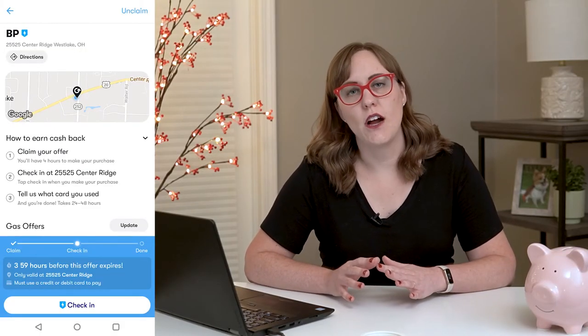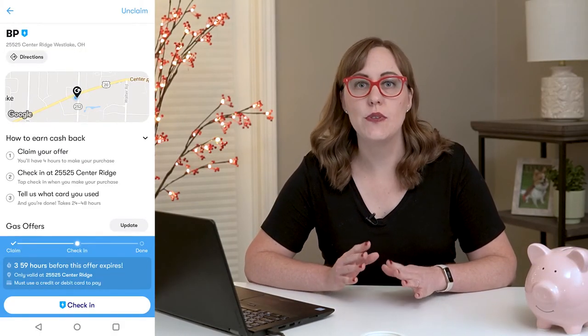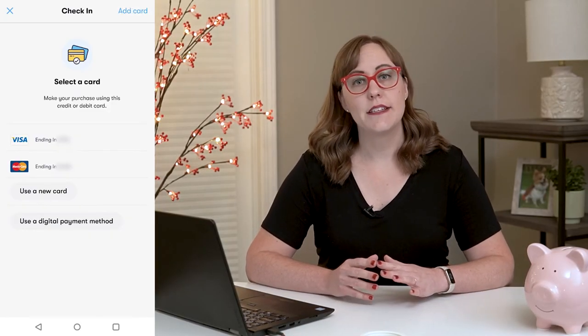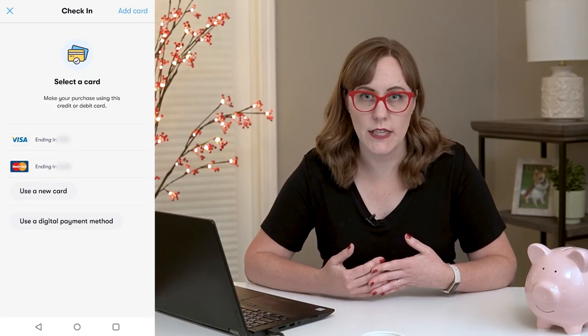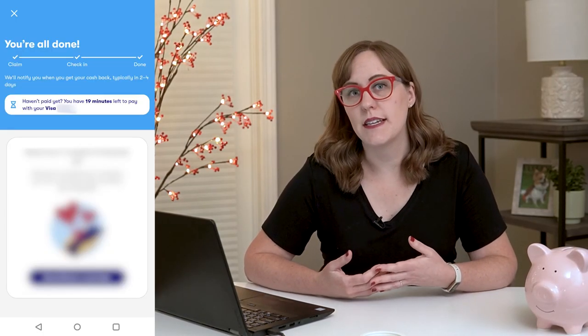If you are using one of those check-in offers, when you get to the gas station, you need to go into the app and click check-in. It'll ask you which card you're going to use to buy your gas, and that's where you're going to choose that card from your wallet. After you've checked in, you have 20 minutes to complete your transaction.